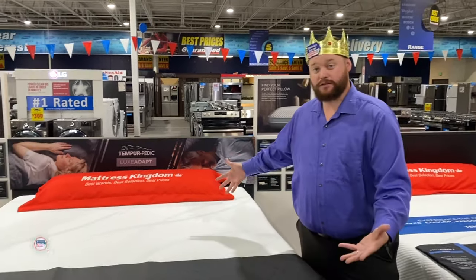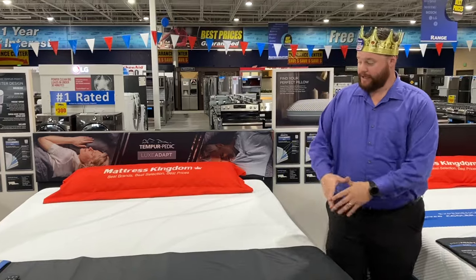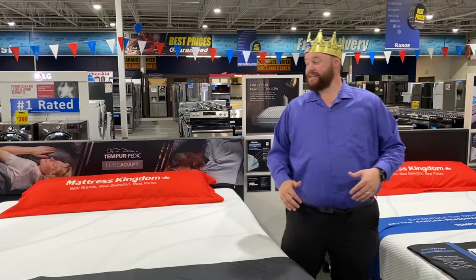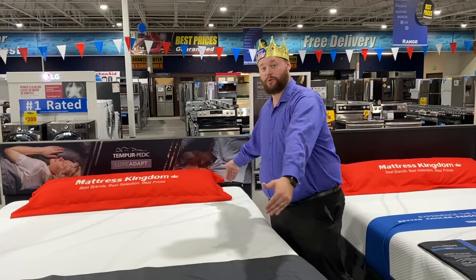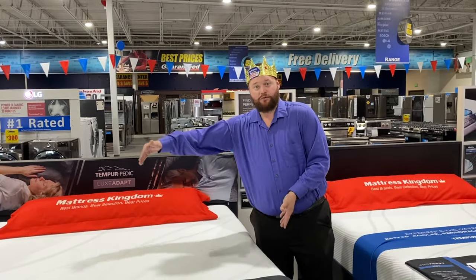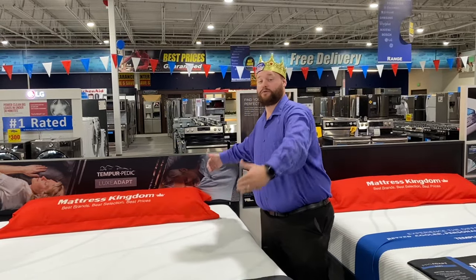This is a King — or Eastern King, as you'll sometimes hear. A King is 76 by 80. A Cal King, however, is 72 by 84. So Cal King isn't this giant mattress — you're actually losing four inches in width, but you're gaining four inches head to toe.